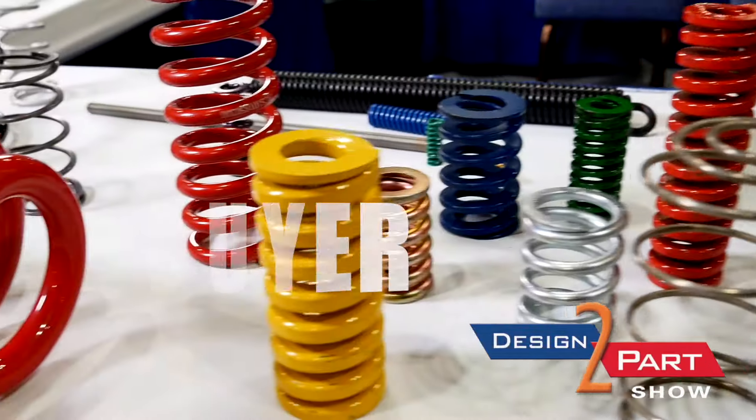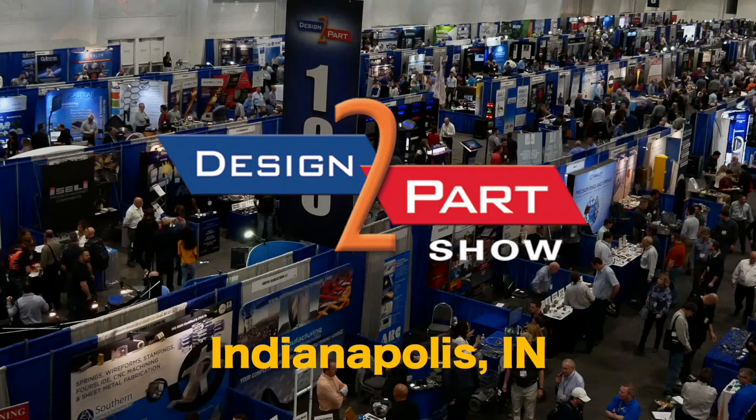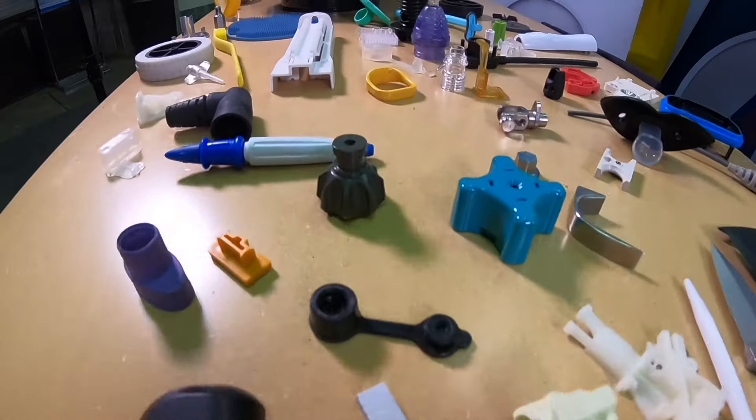If you're an engineer or buyer of custom manufactured parts or services, then you need to come to the Indiana Convention Center in Indianapolis for the Midwest Design to Parts show.